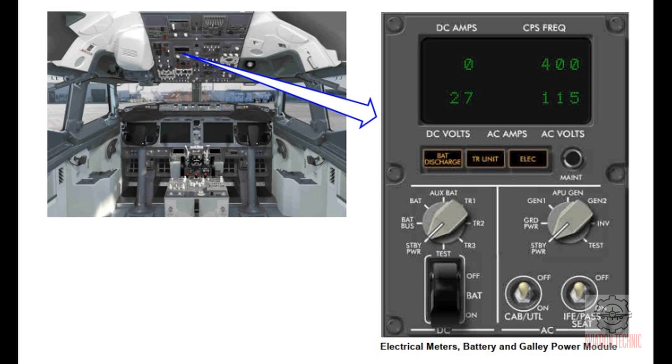BITE messages can show on the display in the test mode. These are examples of BITE messages: battery charger in-op, auxiliary battery charger in-op, SPCU in-op, panel failure, interface failure, static inverter in-op.